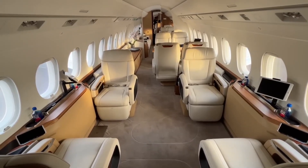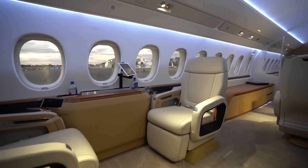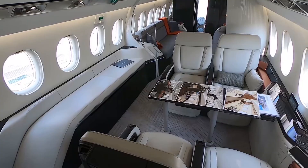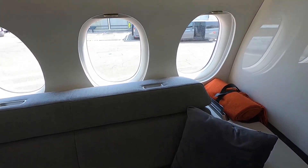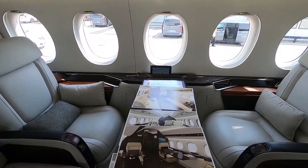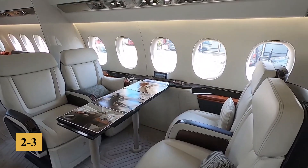The cabin altitude is kept at a low 3,900 feet when cruising at 41,000 feet, significantly reducing passenger fatigue and improving overall comfort. The air quality is enhanced by a sophisticated filtration system that ensures a constant supply of fresh air, removing pollutants and allergens efficiently. This system circulates the cabin air every two to three minutes, maintaining a clean and comfortable environment.